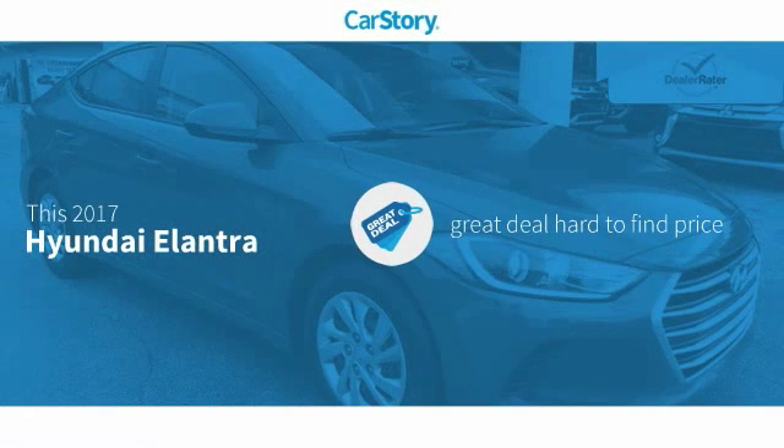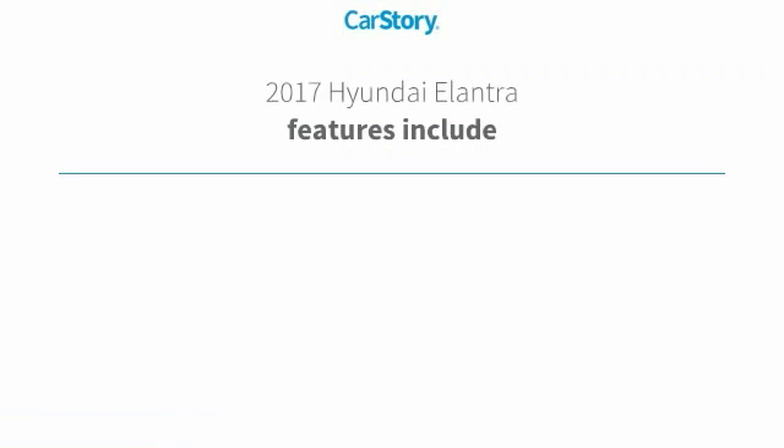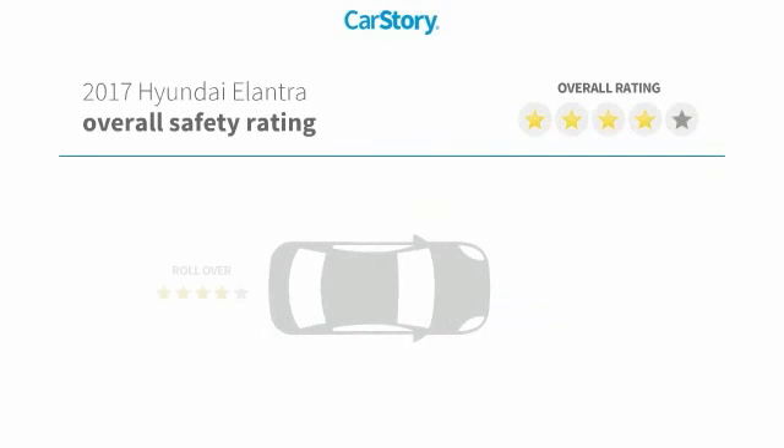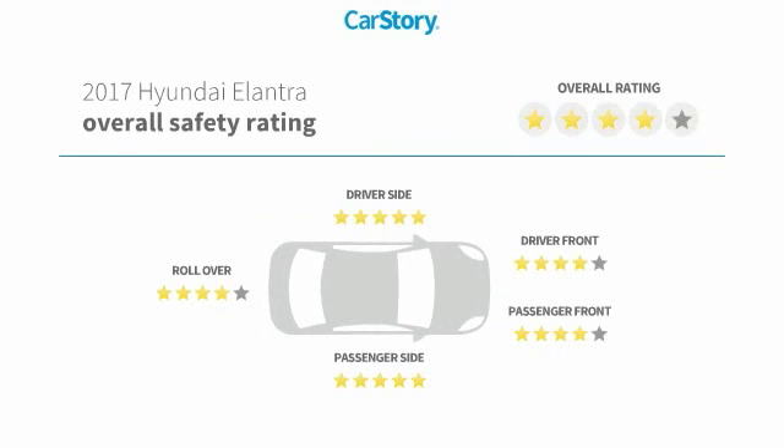Car Story research indicates this vehicle as being a great deal that is hard to find at this price. Features also include keyless entry, cruise control, steering wheel controls, and has been listed as an IIHS top safety pick with these ratings.